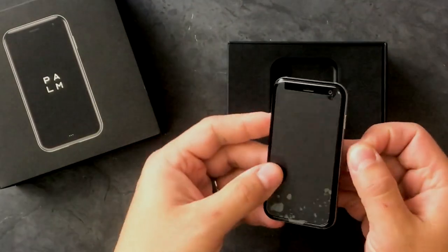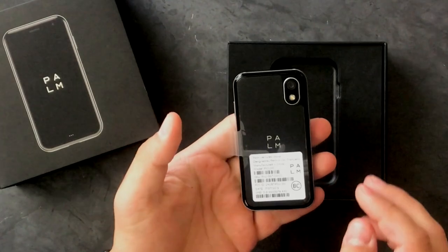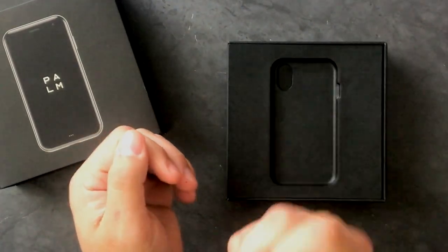Inside the box right on top is our Palm phone. You know that the phone is going to be small, but when you first see it, it is so tiny. A little bit of comparison — this is an iPhone 6 Plus, and this is the Palm phone.